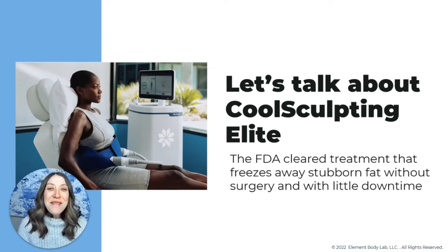Hello there and welcome. My name is Jesse Pool and I am the founder and one of the CoolSculpting providers at Element Body Lab, the Dallas CoolSculpting experts. We are a CoolSculpting dedicated business in Dallas, Texas, and our philosophy is very simple — it's to focus on one thing and be the best at it.